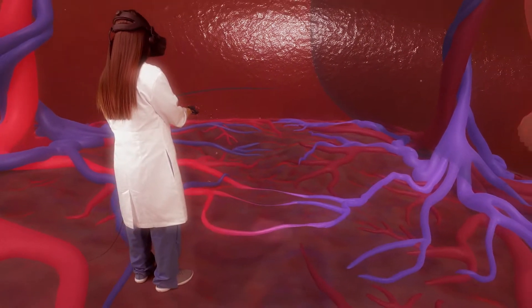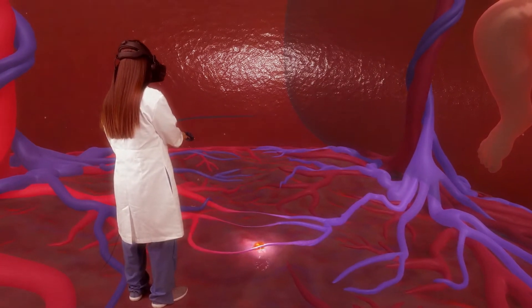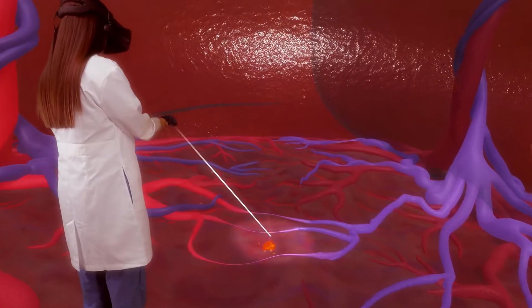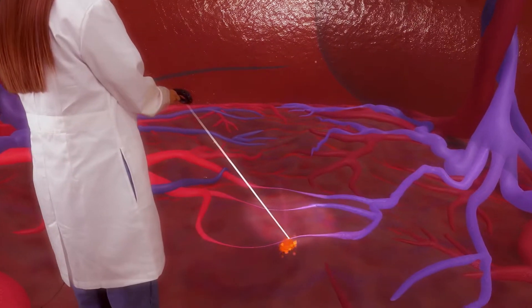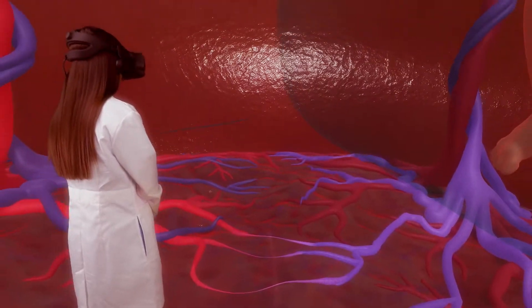Patients, families, and trainees can get an unprecedented view of the advanced surgical repair techniques we use, in which our surgeons insert a tiny laser into the uterus to ablate the blood vessels where the imbalance originates, so the fetuses receive a more balanced blood flow.